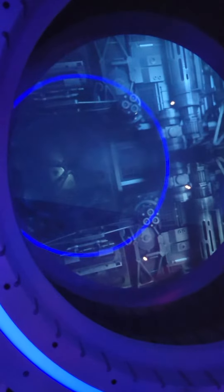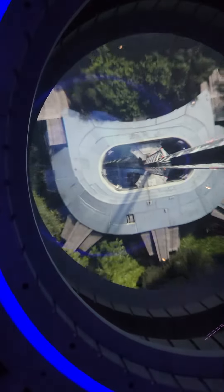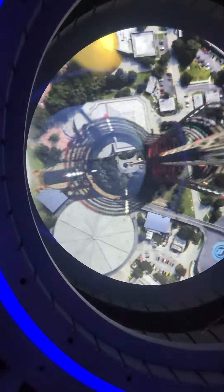Initiating in 3, 2, 1, liftoff. You're riding aboard the Mark V Stellivator, the latest in space elevator design and technology.